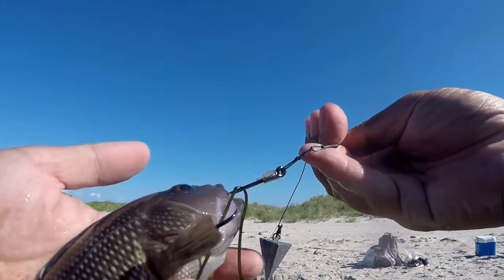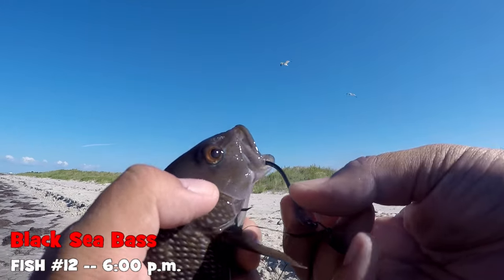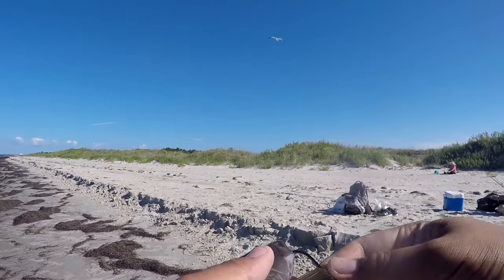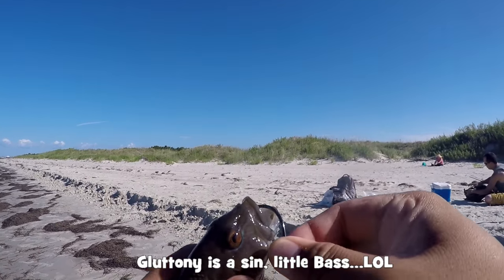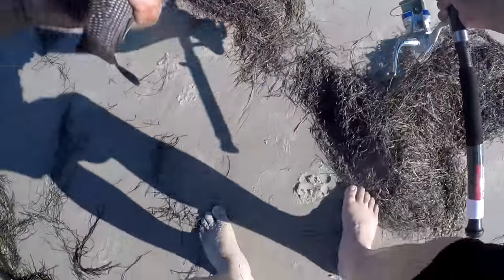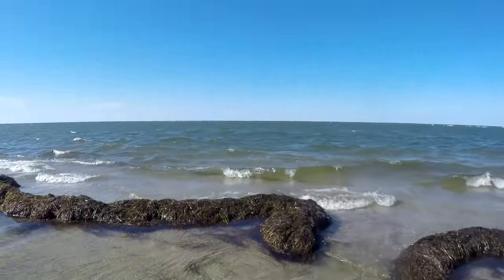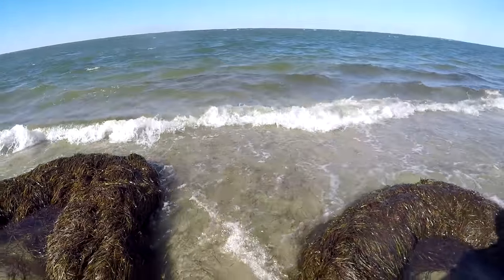Look how pretty this fish is — I just wanted to show you guys this. A size-five hook with a cut bait, and a sea bass decided to come and take it. But this one here, we can't really take home to eat, so we're just gonna release this guy right here. Bye-bye sea bass.